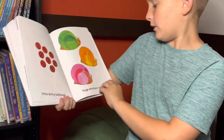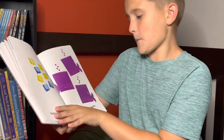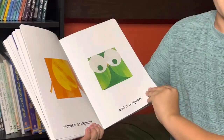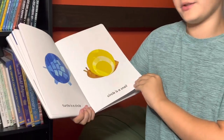Little, bitty ladybugs. Huge, enormous snails. Teeny, tiny elephants. Giant, mighty whales. Orange is an elephant. Owl is a square. Turtle is a circle. Circle is a snail.